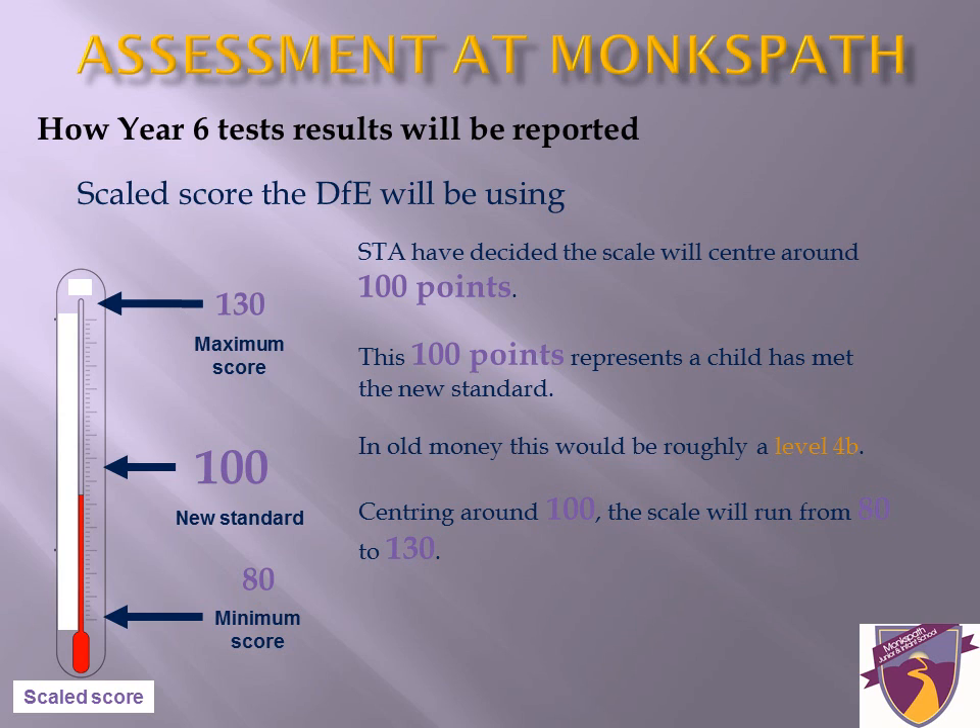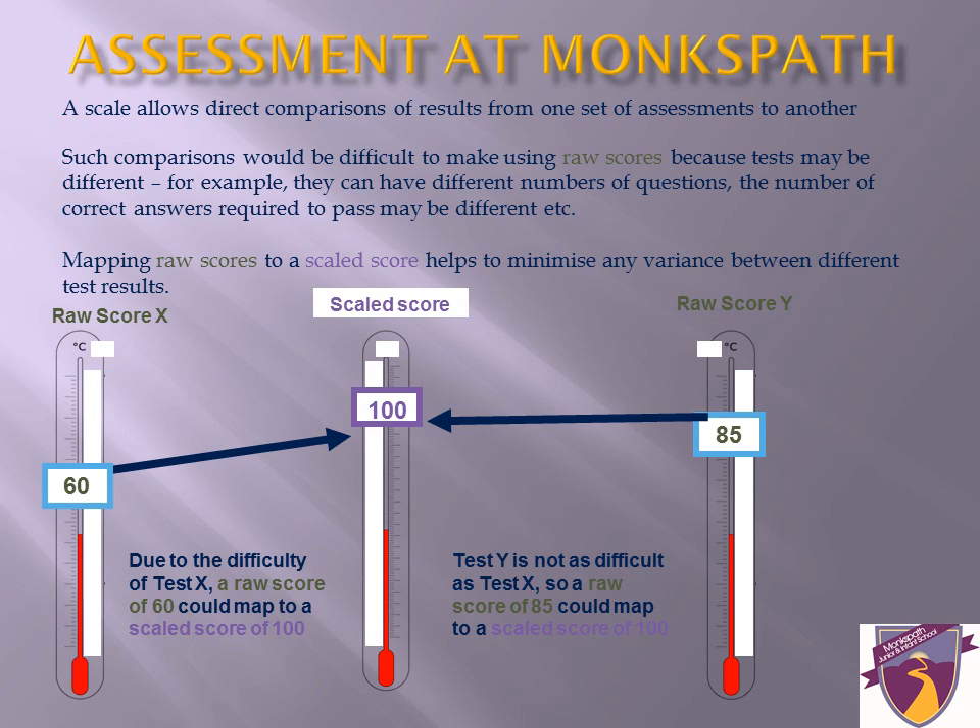Year 6 tests will be reported using a scaled score for each test. Each child's raw score — the number of marks they get — will be converted into a scaled score between 80 and 130. A score of 100 will represent a child who is working within expectations, roughly equivalent, yet completely different, to a child working at level 4b. This is being done because it allows direct comparison of results between tests over time. The Department for Education have not yet decided what raw scores will map to 100 — we should find this information out in June or July. As of yet, we have been given no information about the scaled score that will inform us more about working at greater depth.